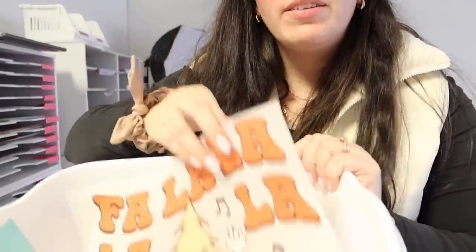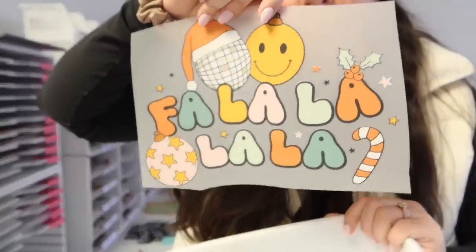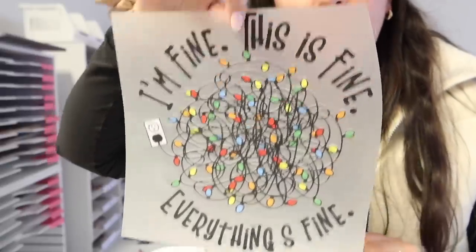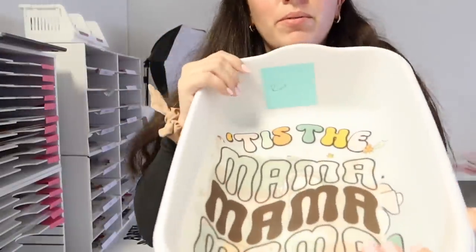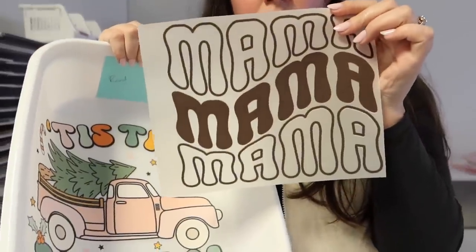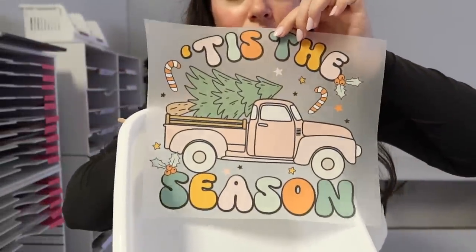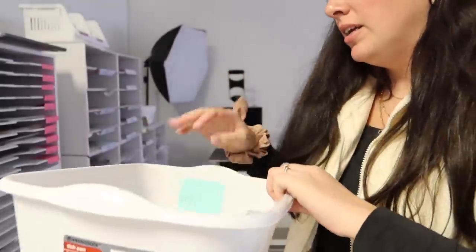We've got an order for Kami — a little fa-la-la, little rocking Christmas tree, and a retro disco fa-la-la. She also got a transfer from our sales section — the 'I'm Fine, This is Fine, Everything is Fine.' Really cute little Christmas one. And now we have an order for Randy — they got two transfers from our sales section as well. They got the retro mama in an eight and a half inch, and then the 'Tis the Season' retro truck in an 11 inch — a really big design. Love that.